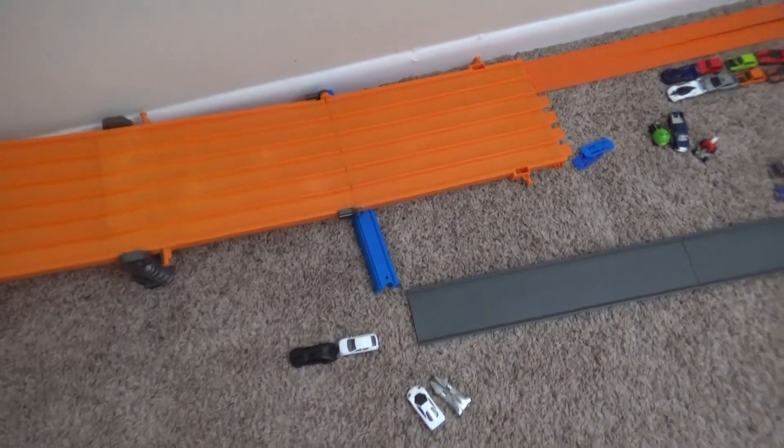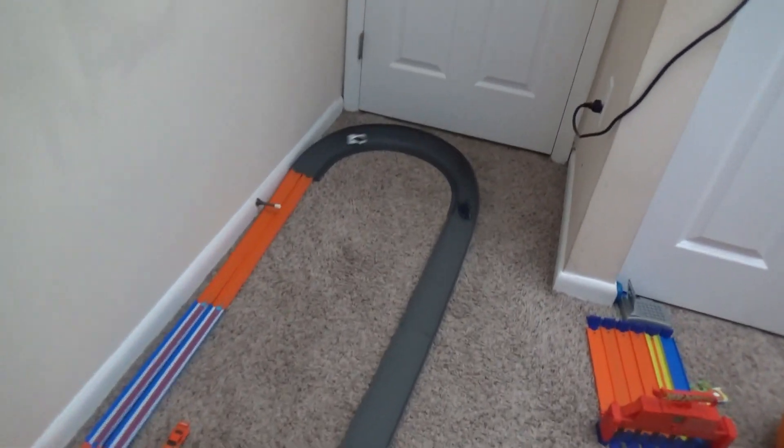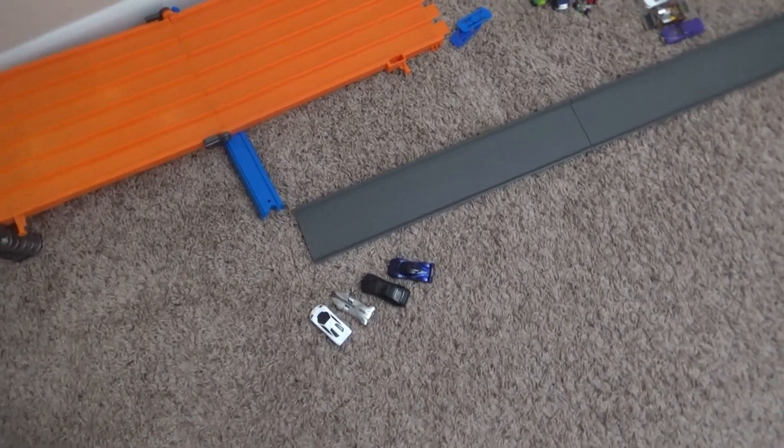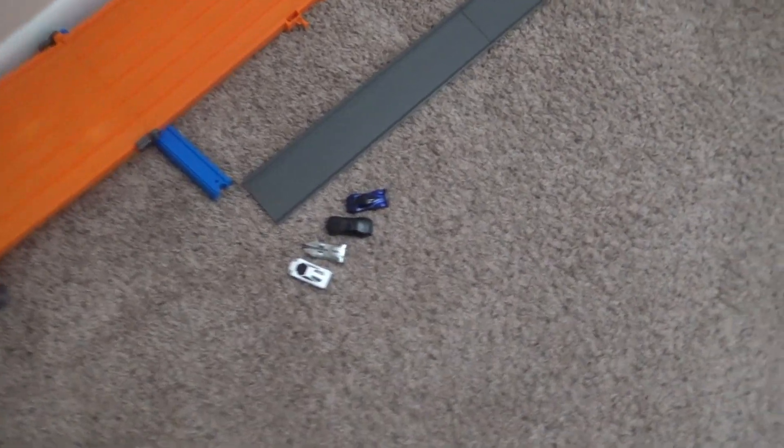Mercedes advances to the next round. Next up we'll have two Pagani Zondas - this should be interesting. The blue Pagani Zonda advances to the next round. Next up we'll have the Custom '70 Honda taking on a Toyota Prius.